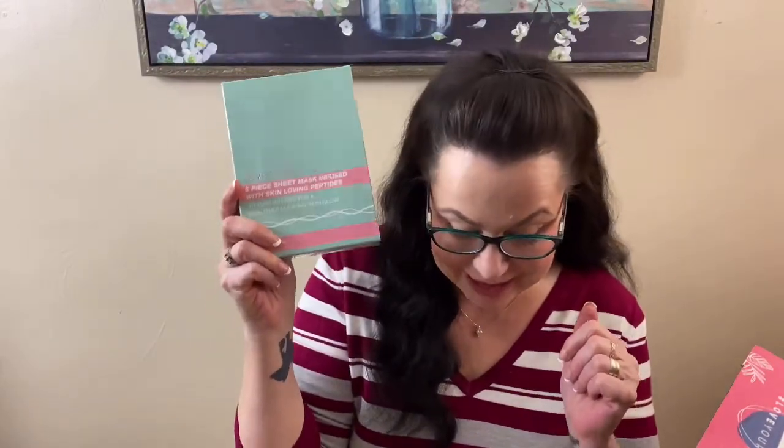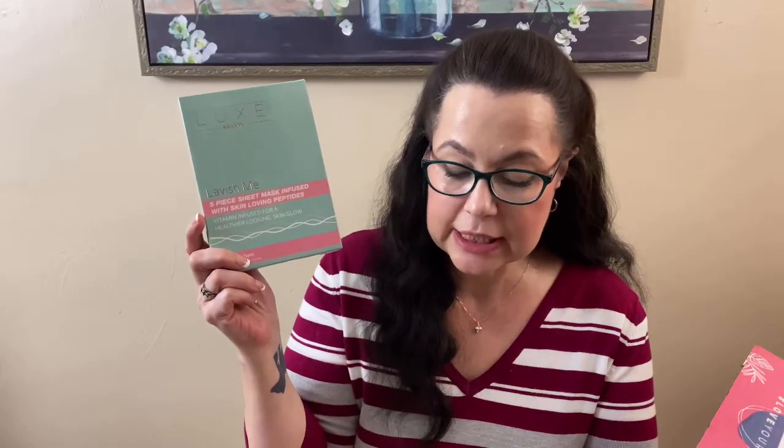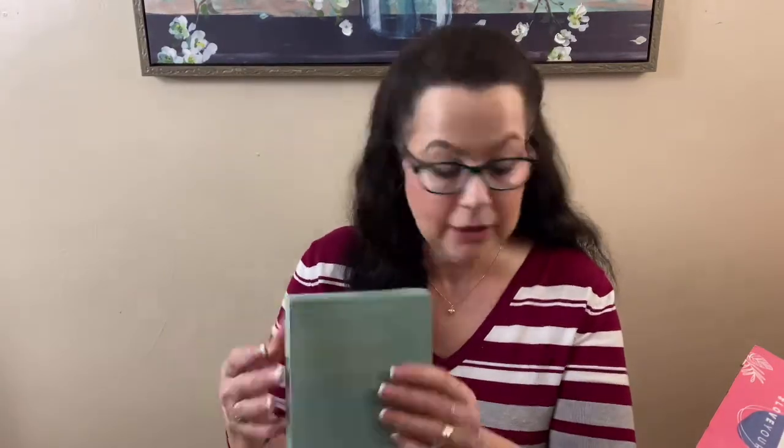I'm super excited about this one — it's a Luxe Beauty Lavish Me 5-Piece Face Mask Set, retail value $34. I'll be trying this on my next Mask Monday! It says: love your skin with these smoothing, soothing, firming sheet masks infused with strengthening collagen and peptides. The power blend of ingredients will moisturize, fight harmful free radicals, and reduce inflammation, leaving your skin healthy, beautiful, and radiant. For a healthy glow, use at least once a month — but we'll use it at least once a week. It's for all skin types.